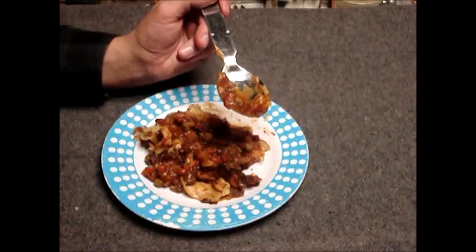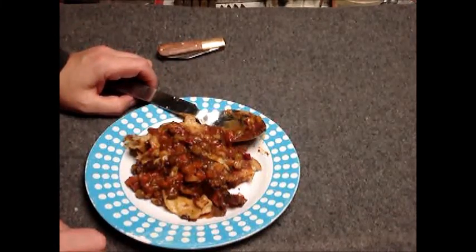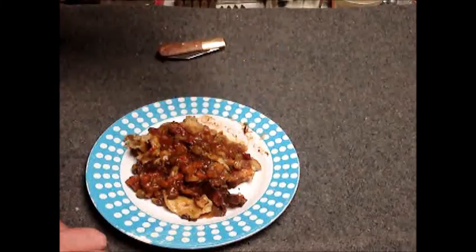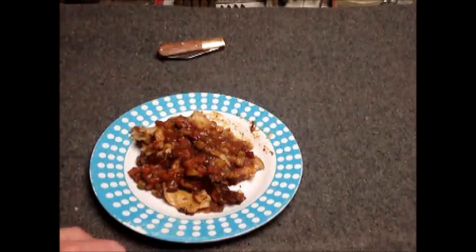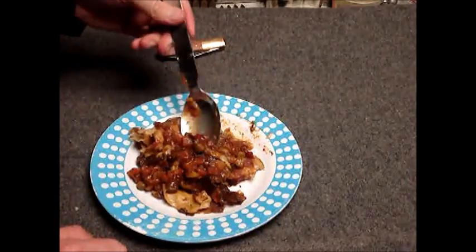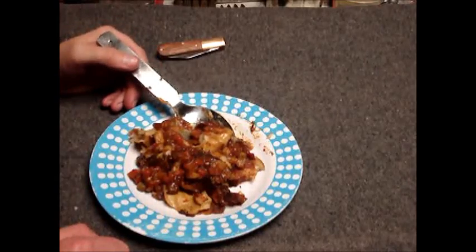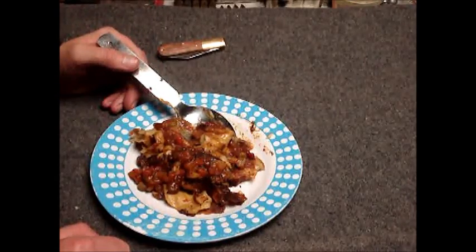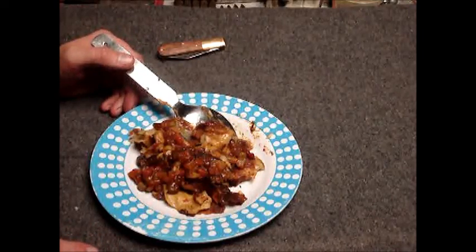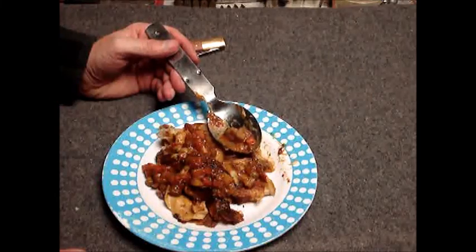That's not too bad - it's mostly a tomato kind of flavor. When I first opened it, it had kind of a pizza sauce smell to it, but that's kind of gone away. The crust is really mild. It's supposed to be a curry type dish but it doesn't really have a whole lot of curry flavor - it's like a super mild curry if it's there at all. It's not bad though.